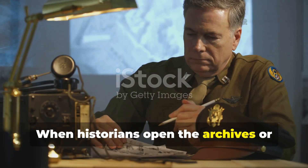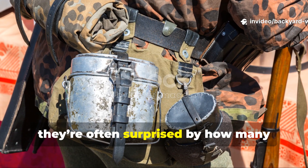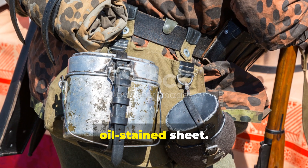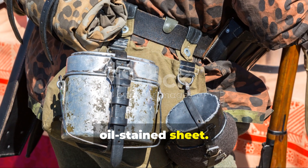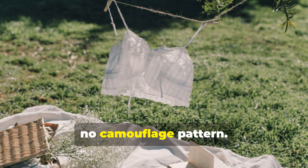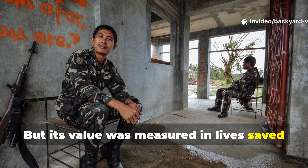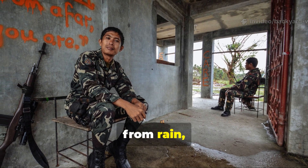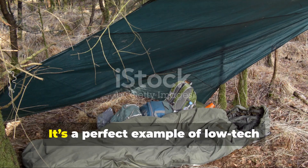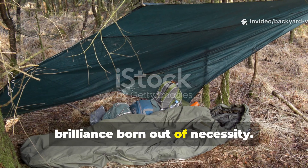When historians open the archives or examine surviving field kits, they're often surprised by how many soldiers carried that single dark oil-stained sheet. It doesn't look like much — no zippers, no insulation, no camouflage pattern — but its value was measured in lives saved from cold, from rain, and from the relentless misery of exposure. It's a perfect example of low-tech brilliance born out of necessity.